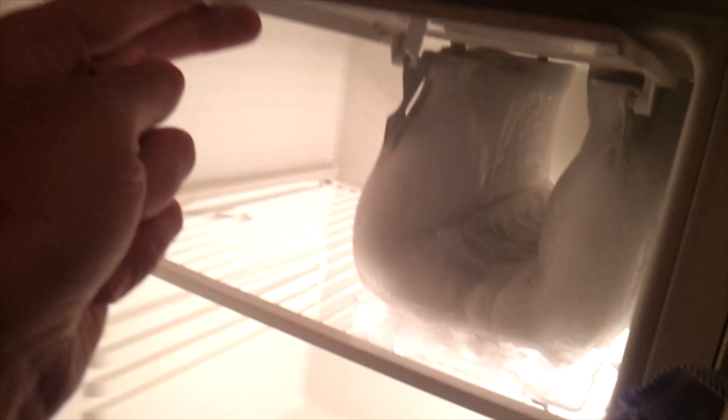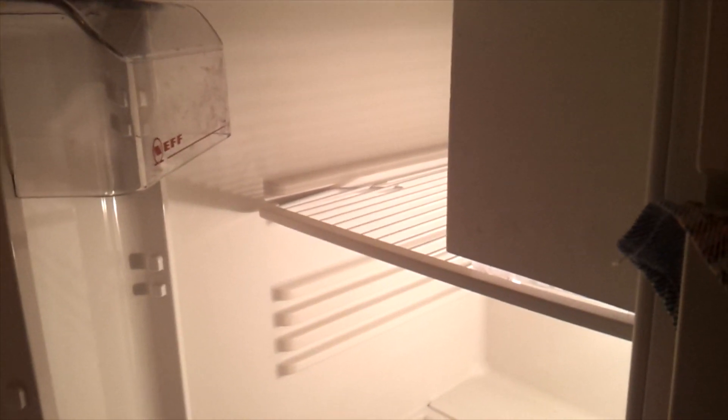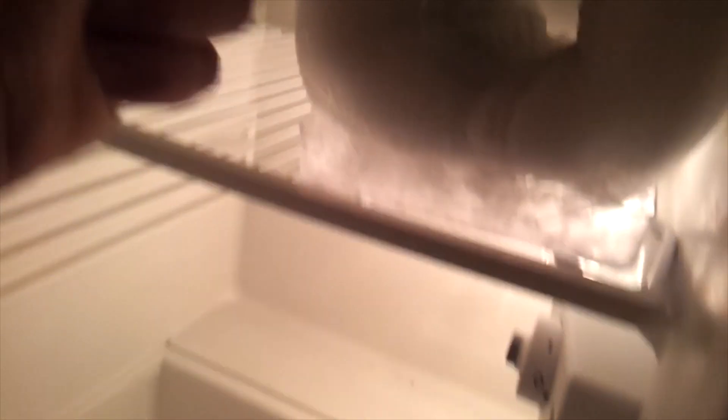I've got this fridge and I've just noticed something. I've got this little tiny thing, which is the freezer. I know people usually have a bigger thing, but once this channel gets started and I make a million bucks, I will of course get a much bigger house, a cook, servants, and everything. But right now I noticed there's all this ice here, way too much ice.